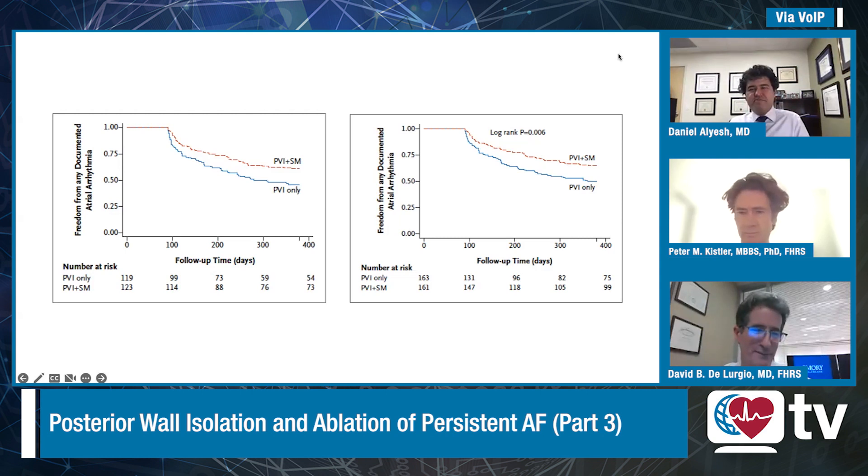I'll put one final question out there — the future of understanding the role of the posterior wall. Peter, first, a fantastic contribution with CAPLA. Dave, also a fantastic contribution. But Peter, your comments on where you think the future is for the posterior wall. What do we need to do to study its role?